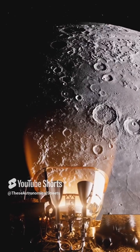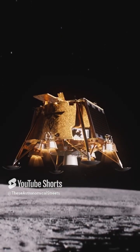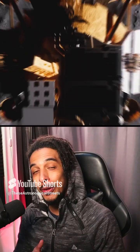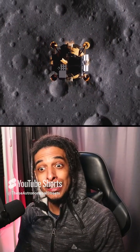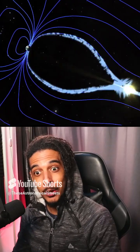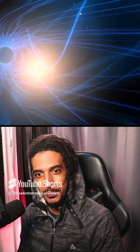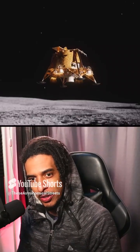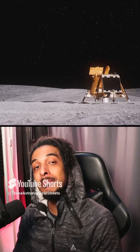NASA's X-ray imager is heading to the Moon as part of NASA's Artemis campaign, where it will capture the first global images of the magnetic field that shields the Earth from solar radiation. The Lunar Environment Heliospheric X-ray Imager is set to launch no earlier than mid-January, just around the time that we are right now.